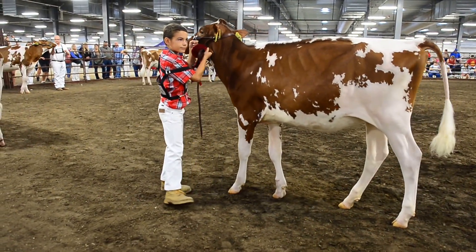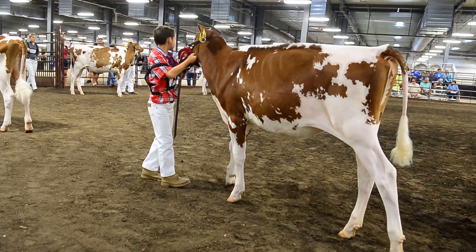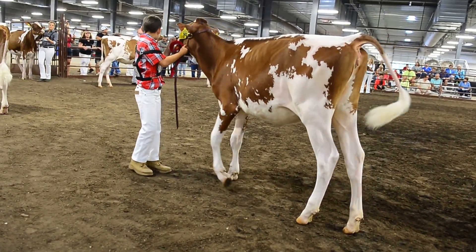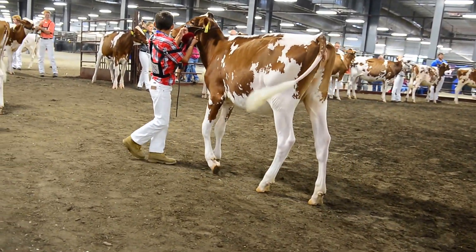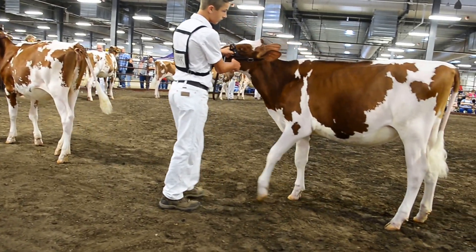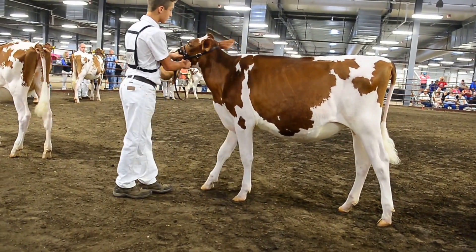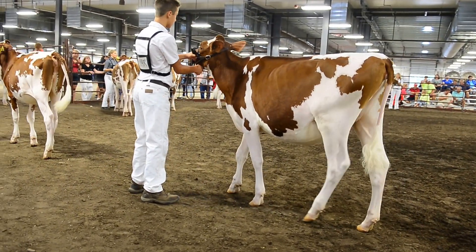The second heifer is an extremely correct heifer as well. She goes straight to the lines, very correct on her feet and legs. And for me, she's using that advantage in her feet and legs, tracking straight over the line, and having less set to her hock with a deeper keel to place over the heifer in third. Additionally, I feel that second heifer she just holds her front end together a bit nicer when she gets in the middle of the line than the third place heifer.